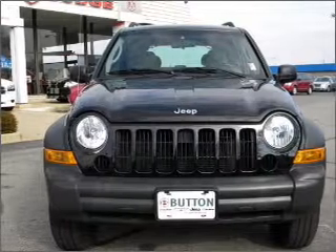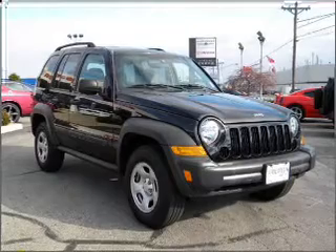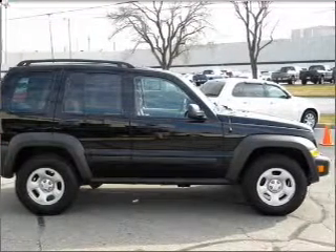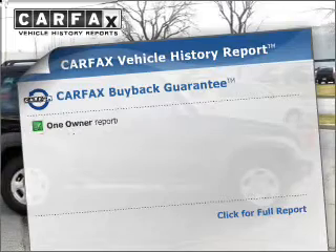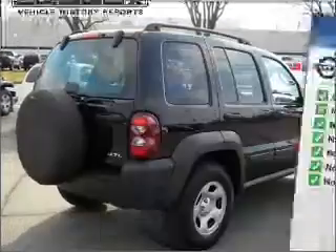With a reliable engine connected to a smooth shifting automatic transmission. Premium wheels give a more luxurious look. The anti-lock braking system will help deliver you safely to your destination. This vehicle comes with a Carfax report which reduces your buying risk by providing the vehicle's history before you purchase.